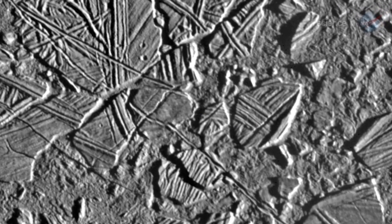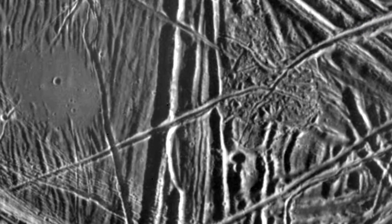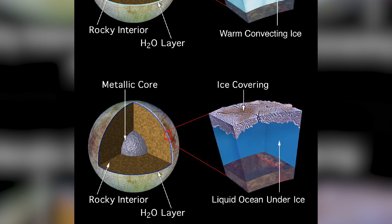Europa is covered by an ice shell, and that appears to be mostly water with some salts. One of the things we know about it is that it is not very cratered, which is unusual in our solar system. What we do see are cracks in the ice and ridges and other sort of chaotic mottled regions. That all suggests that there is turnover between the ocean and the surface. We also know that Europa has likely a rocky interior, which means we also have some interesting possibilities for chemistry at the boundary layer between the ocean and the rocky interior.